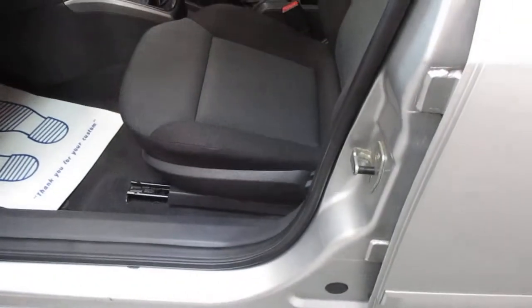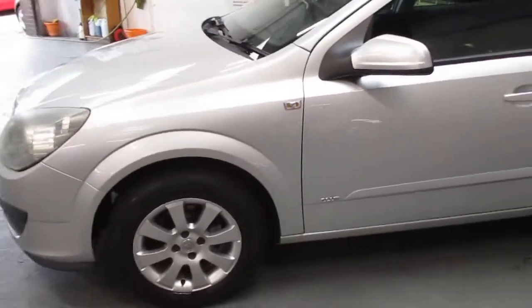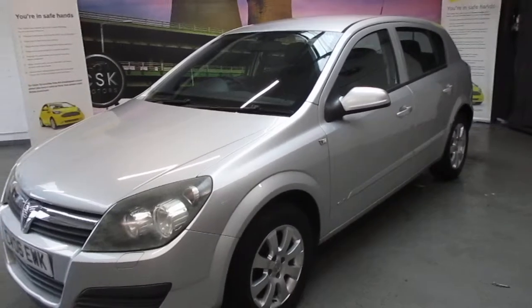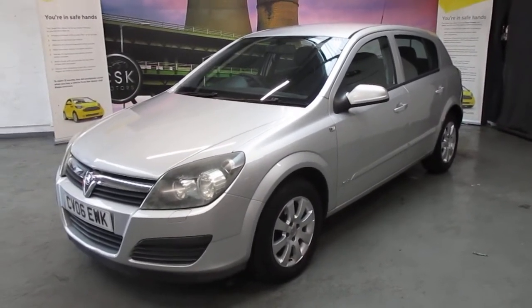Finally, to the passenger side — again the plastics are all very, very good, seats in good condition. All in all a really nice, well-rounded car. So there we have it: a 2006 1.6 Astra petrol with 101,000 miles, and this vehicle would come with a full 12 months MOT. Thank you very much for your time.